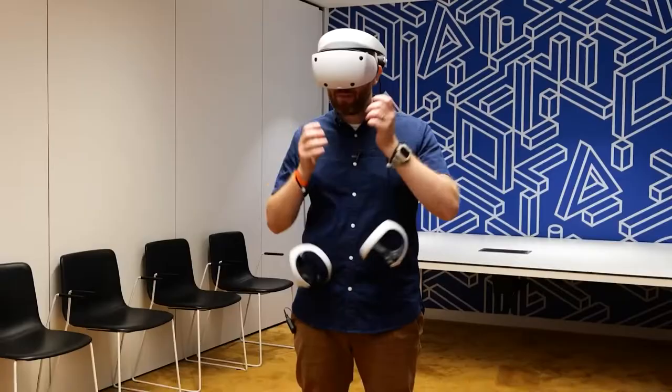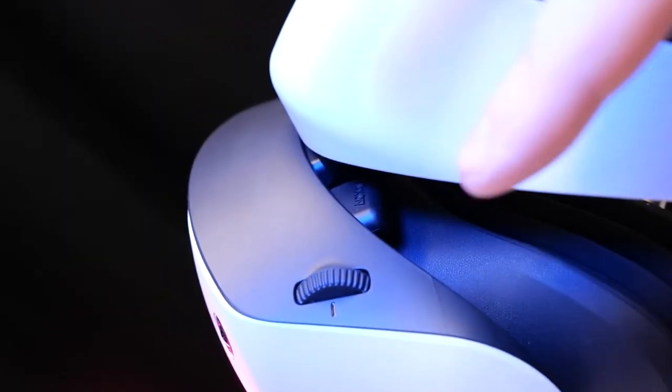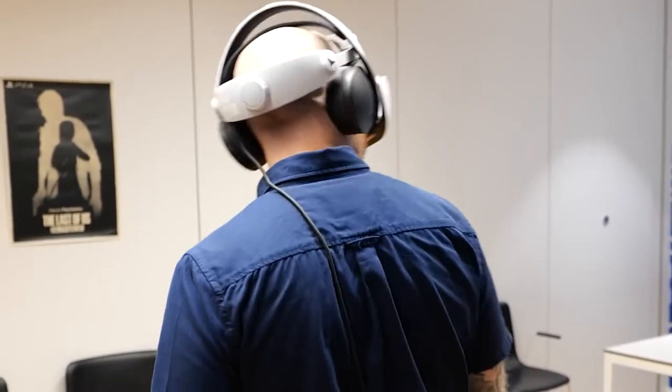The PSVR 2 uses a 4K HDR OLED panel with a resolution of 2000 by 2040 pixels per eye. 110 degrees of the screen will be visible, and the refresh rate will range from 90 to 120Hz. In addition, the PSVR 2 has foveated rendering, inside-out tracking, and eye tracking capabilities.